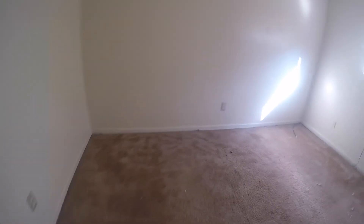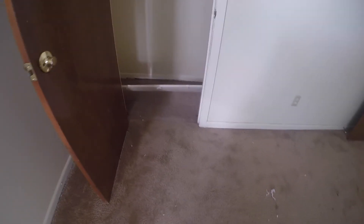Going back further into this bedroom — again, carpets, trash, just a little dirty. It looks like the shelf from the closet fell out.